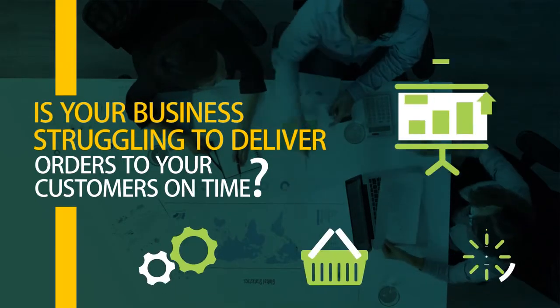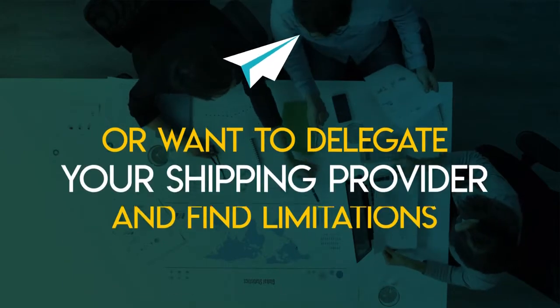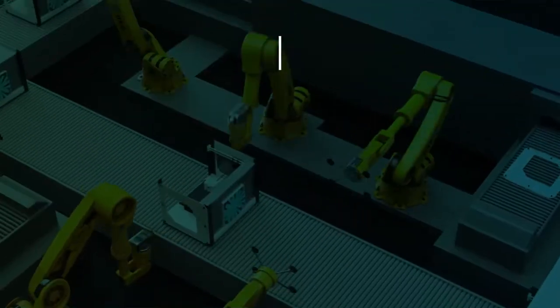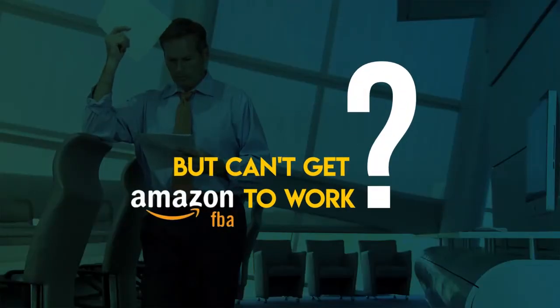Is your business struggling to deliver orders to your customers on time? Or want to delegate your shipping provider and find limitations in current Shopify apps? Would you like to use Amazon Fulfillment Services for your business but can't get Amazon FBA to work?